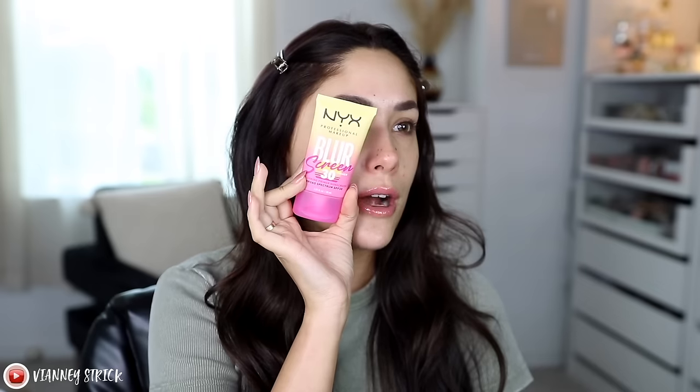First we're going to be using a brand new sunscreen primer. This is brand new from NYX Cosmetics — it's called the Blur Screen SPF 30, Blurring Primer Sunscreen. I have tried this and have full-on reviews. Packaging is really cute. It does come out very goopy — for a sunscreen, it's a little bit goopy. I actually really like this and like the way it works. Once you start blending it out, there is not going to be any white cast.